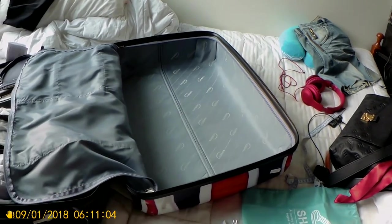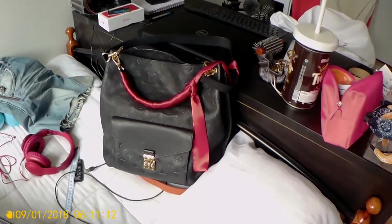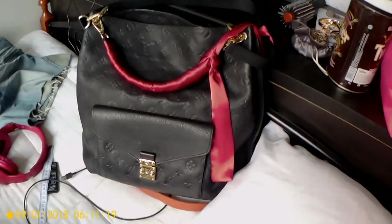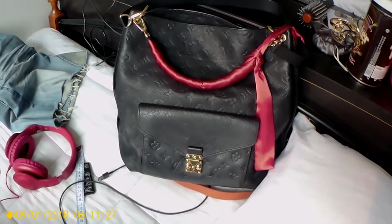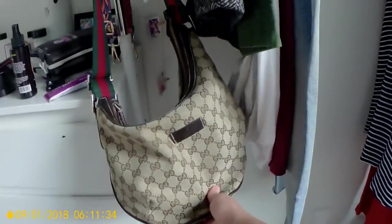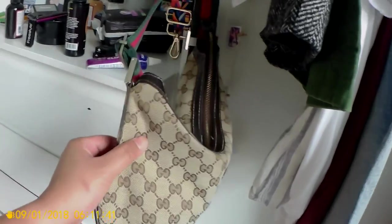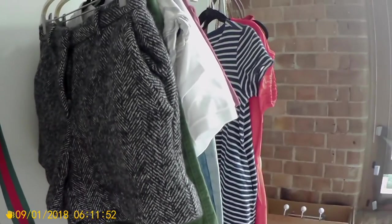For bags — not counted in the 12 — I'm thinking of bringing this Louis Vuitton GM Monogram Empreinte that I got from the Kiribili markets. Authenticity is questionable, but I like it and it looks legit. I'm also bringing this Gucci messenger bag I thrifted for around $39 from U-Turn Vintage, as a smaller bag to carry just my wallet.